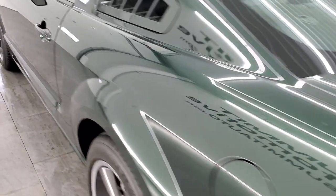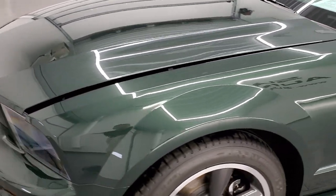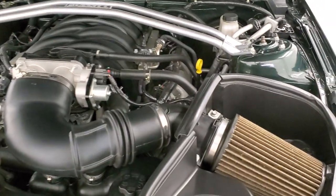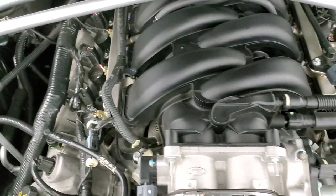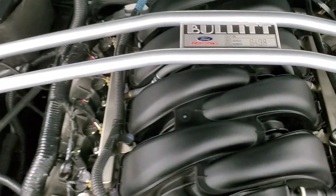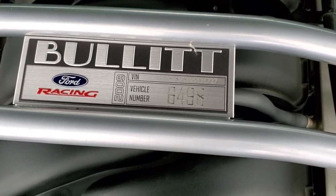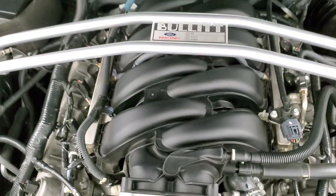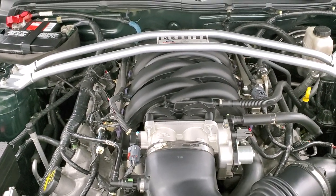Sounds really good. This one has a cold air intake on it. The 4.6 liter V8 engine bay is very clean and runs very smooth. There's the plaque I was telling you about — this car is number 6498, with the Bullitt badge as well as the crossbar.